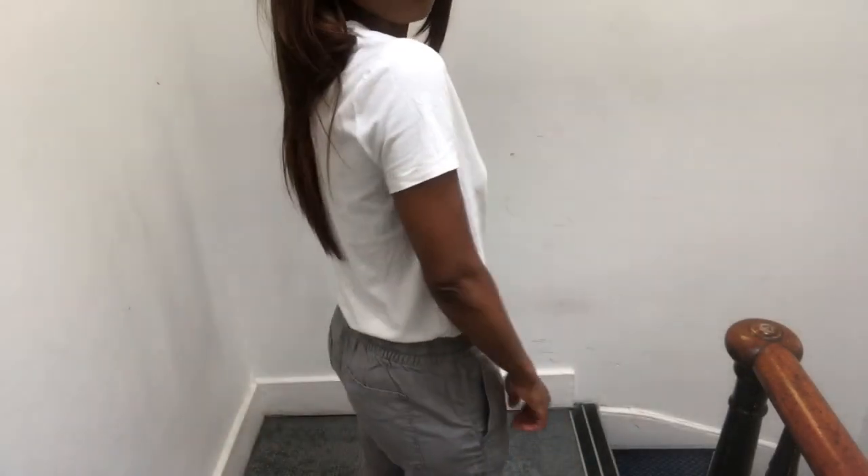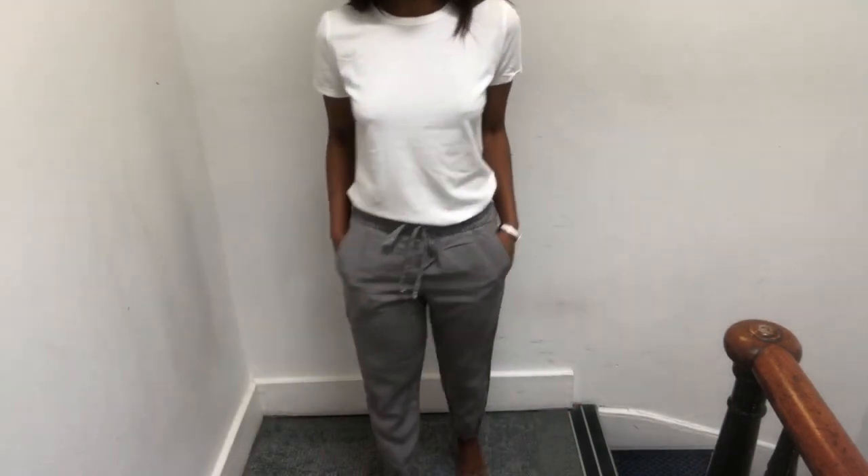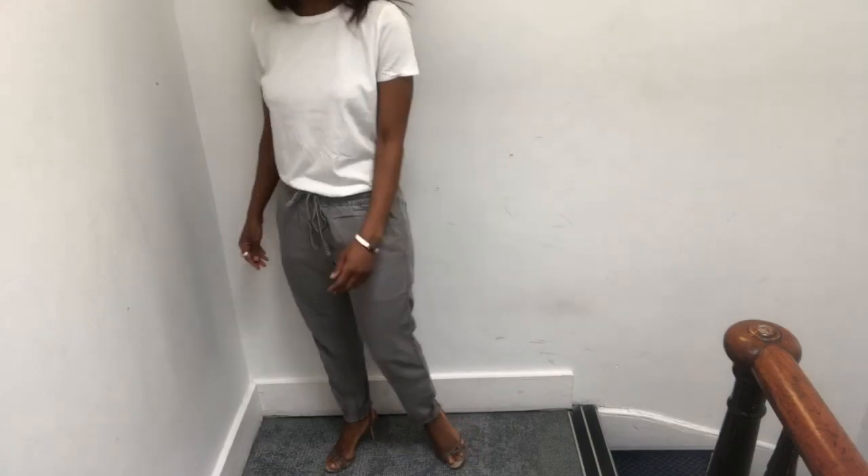This particular t-shirt, the Vintage Wash Tee, retails for £13 and is 100% cotton. Of all the 100% cotton t-shirts I'll be showing you, this is the softest. It's worn here with Gap joggers and some sandals — a great, easy summer lunchtime outfit.